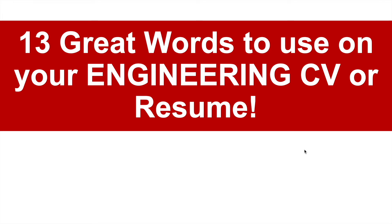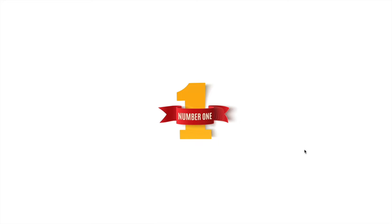Very soon I'm going to walk through an engineering CV and resume template with you and tell you where you can download it. But first, let me give you those 13 powerful words you can use on your engineering CV or resume. These are also great words to use at your interview — once you get invited along, you can use these 13 words during the interview too. I have left the thirteenth word until last — it's the most important one. But these are all fantastic ones.